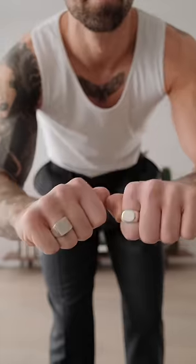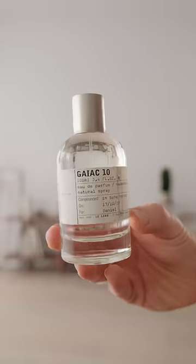For the rings today, we have Jill Sander and Diaz. And for the fragrance, we have my all-time favourite, Gaia Katen from Le Labo.